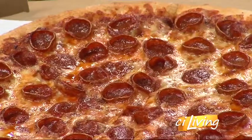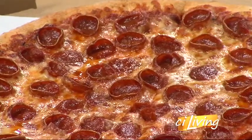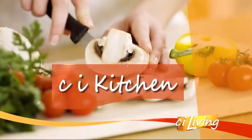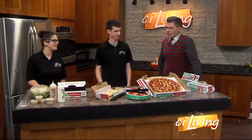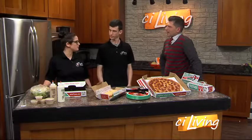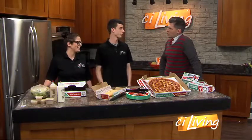New tastes come to a local pizzeria — we're in the CI Kitchen today with Jets. Joining me are managers Dan Abercrombie and Anna Luciano. Good to have both of you. How long has Jets been around? How long have you guys worked for Jets? I've been there for about a year. I've been there for about five years, and that's how long we've been open here in Champaign.